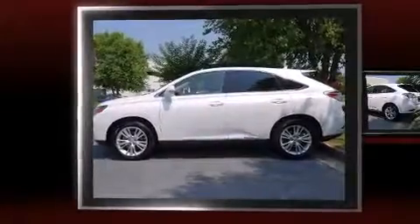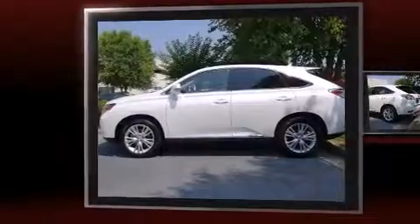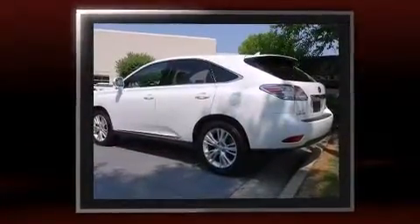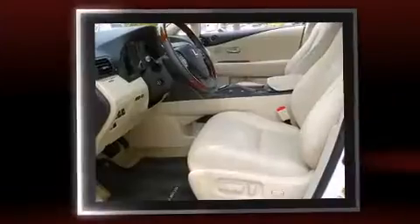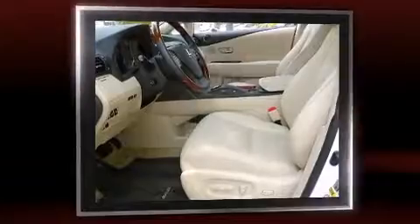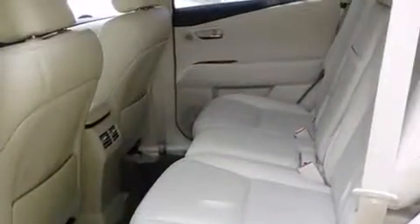You're going to love the 2010 Lexus RX 450h with fewer than 45,000 miles on the odometer. This four-door sport utility vehicle prioritizes comfort, safety, and convenience. Under the hood you'll find a six-cylinder engine with more than 230 horsepower.